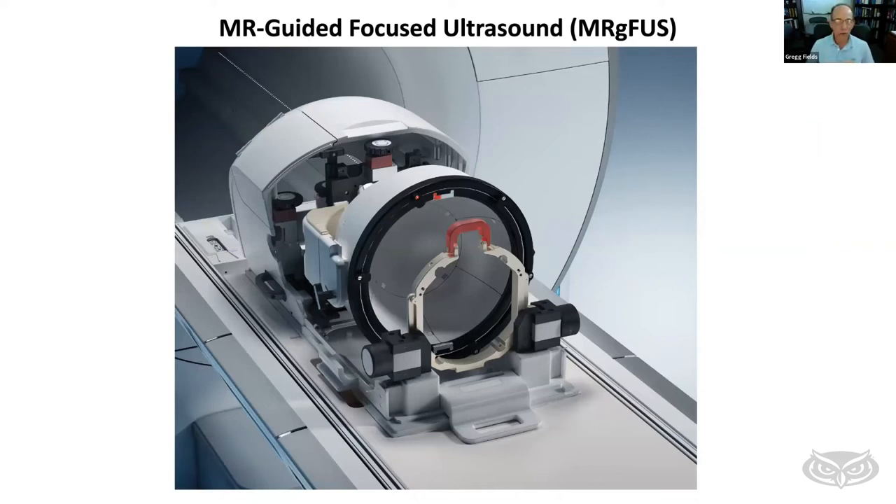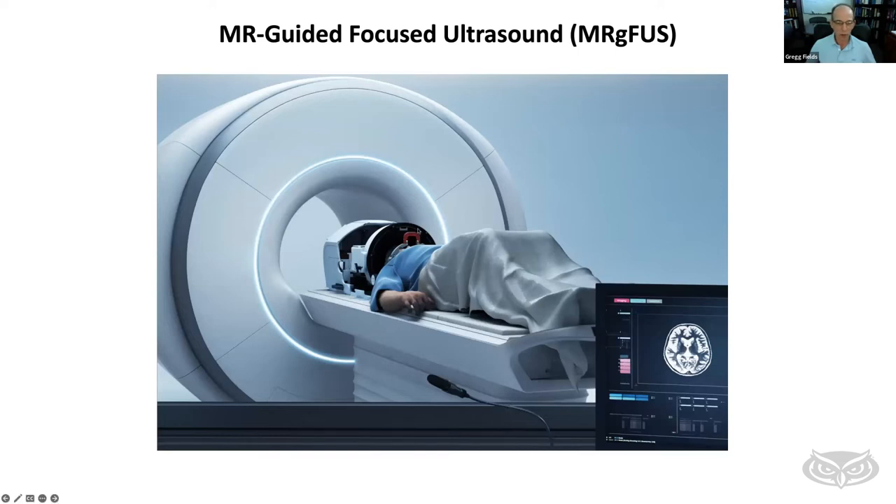This is where research at FAU comes in. We're using a technology called MR-guided focused ultrasound — magnetic resonance guided focused ultrasound. There is a special helmet that a patient fits into; this helmet produces ultrasound that helps make the blood-brain barrier more susceptible to allowing drugs through it. The patient and helmet are then moved into the magnetic resonance instrument, so the process can be continuously monitored by imaging.